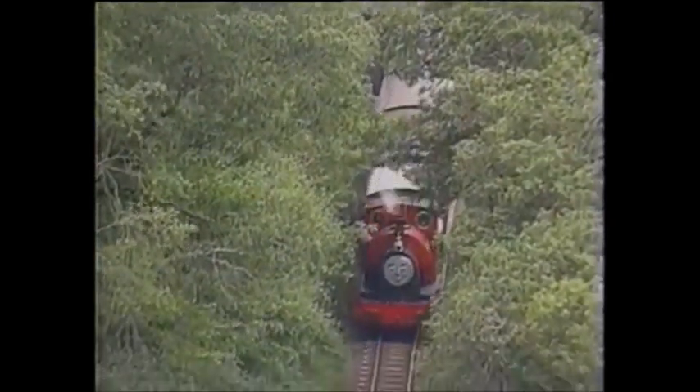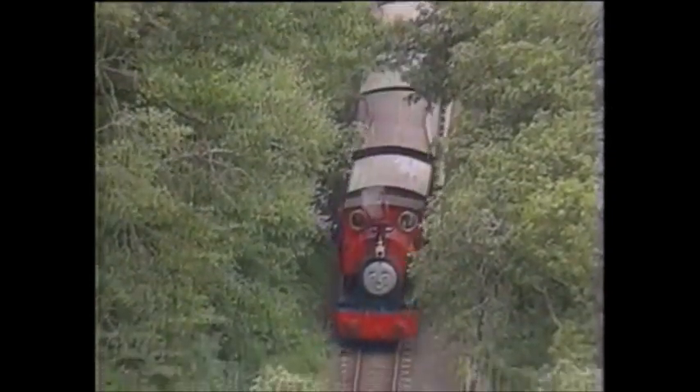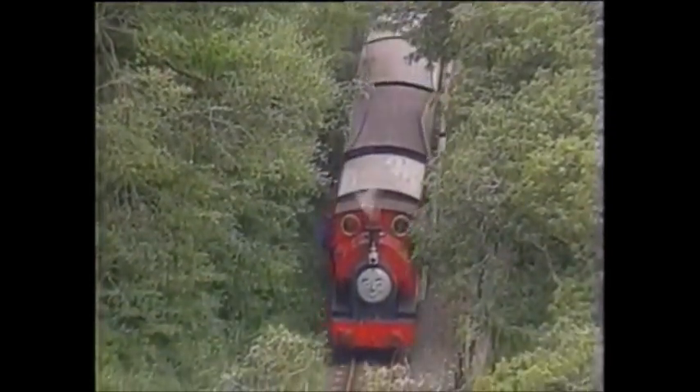There's no road access to the station, which means that everyone who wants to enjoy the wonderful forest trails that start there must take the train.